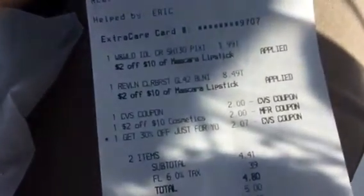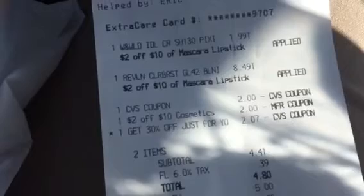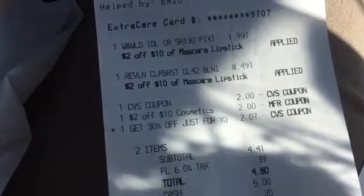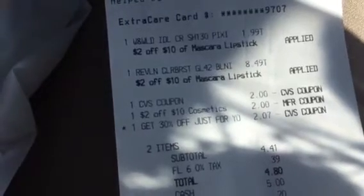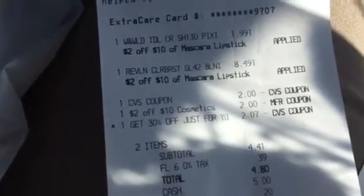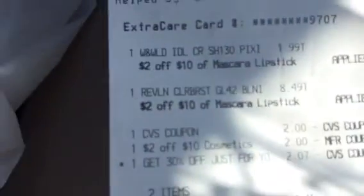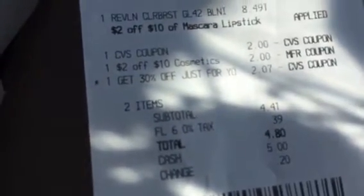The Revlon Colorburst was $8.49 and the Wet n' Wild pencil was $1.99. I had a CVS coupon for $10 off, and it looks like the cashier gave me two of the $2 off coupons, plus my 30% off because I am registered. All of this came out to $4.80. The Colorburst alone was $8.49, and I paid $4.80 for everything.